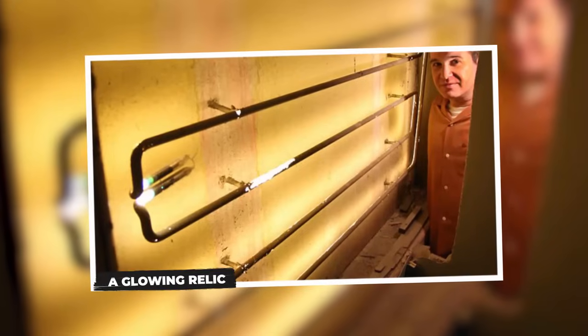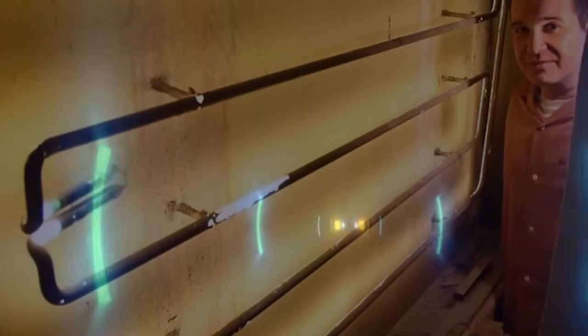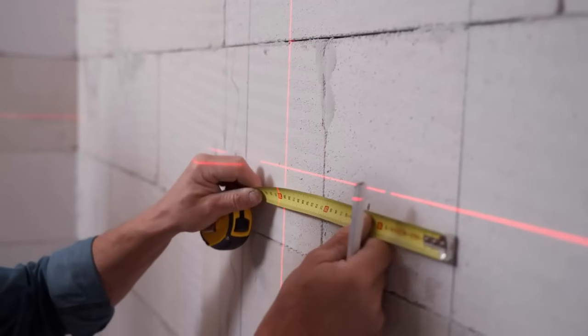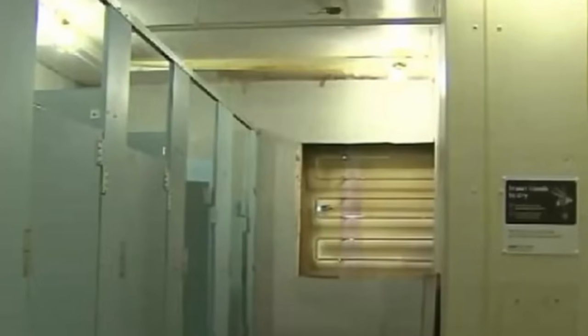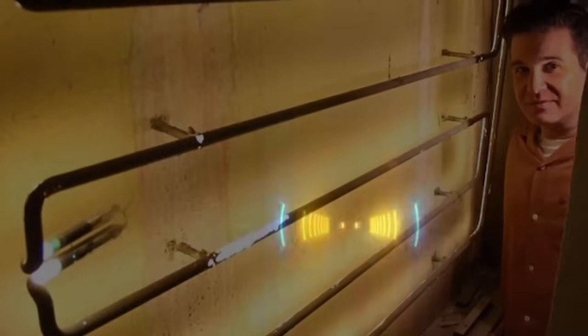A Glowing Relic. During renovations at Clifton's Cafeteria in 2012, workers stumbled upon a remarkable discovery — a neon light that had been continuously illuminated for an astonishing 77 years. This neon sign had been glowing non-stop for nearly eight decades. It was found tucked away behind a small space in the women's bathroom, raising questions about how it had gone unnoticed for so long. It's believed the neon lights were originally installed in 1935 when the building was transformed into a forest-themed dining establishment. Someone had forgotten to switch it off, and as a result it racked up an eye-watering electric bill totalling a staggering $117,000 over the years.